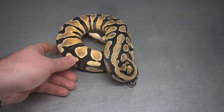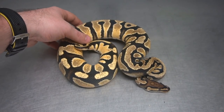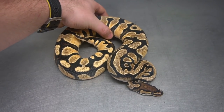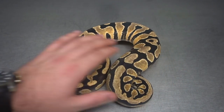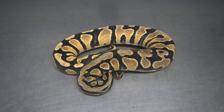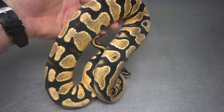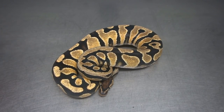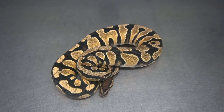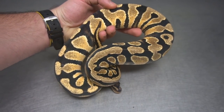Here we've got an Orange Dream Yellow Belly 100% Het Puzzle. This girl is really really bright, and obviously with the Het Puzzle she's extremely valuable to me. This tail end is just crazy nice. I think I'm going to breed her to a Firefly Puzzle — I'd really like to make an Orange Dream Yellow Belly Fire Puzzle. Then you know how I love my Desert Ghost stuff, so we'll start to mix it in there. So many long-term projects on the go, but when they come full circle the stuff that's going to be made is incredible.